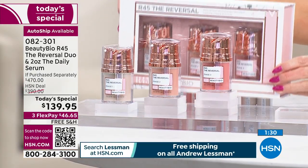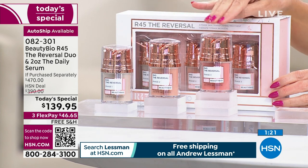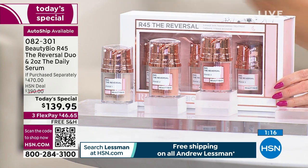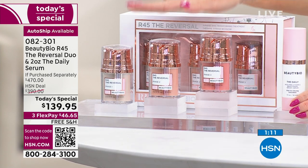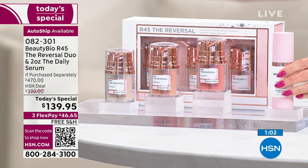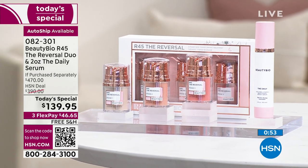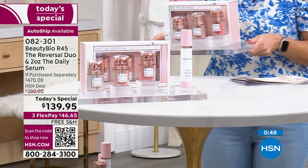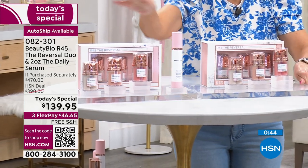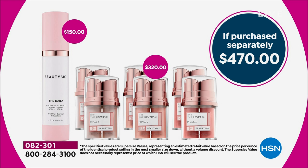You're getting a three-phase system — a pump of A and B each night for two weeks, then phase two for two weeks, then phase three for two weeks. That's a 45-day system, and we're giving you 60 days to try it out, return risk-free. Jamie gives you the recipe: vitamin A at night, vitamin C in the morning. This is a $75 bottle of the Daily vitamin C serum — here at HSN we're giving you a double up supersize only available here. Jamie is giving you two full-size systems at $160 each plus a $150 value Daily, today for less than the price of one 45-day boost. You're getting a 49% reduction in the appearance of wrinkles and everything else for free.